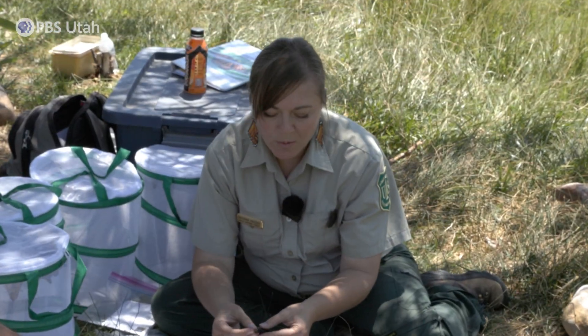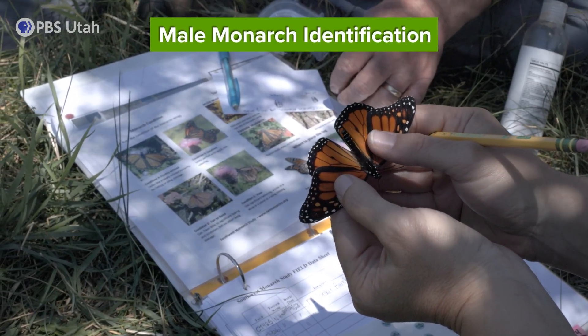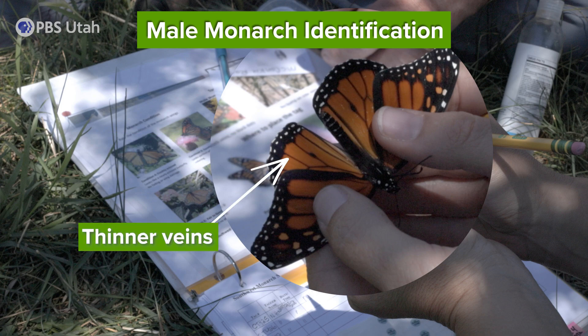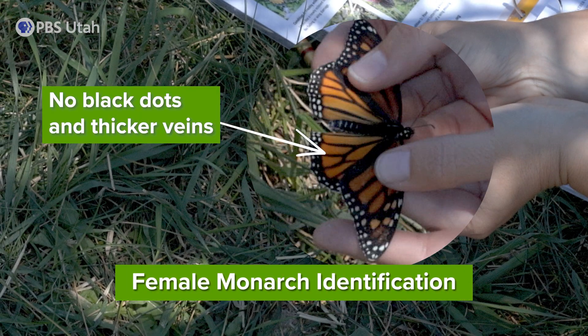Now we'll look at whether this is a male or a female. This one's a male because it has two dots on the bottom hind wing — the black spots are the scent glands — and its veins are thinner as well. This one is a female: there are no black dots on the hind wing and her veins are thicker.